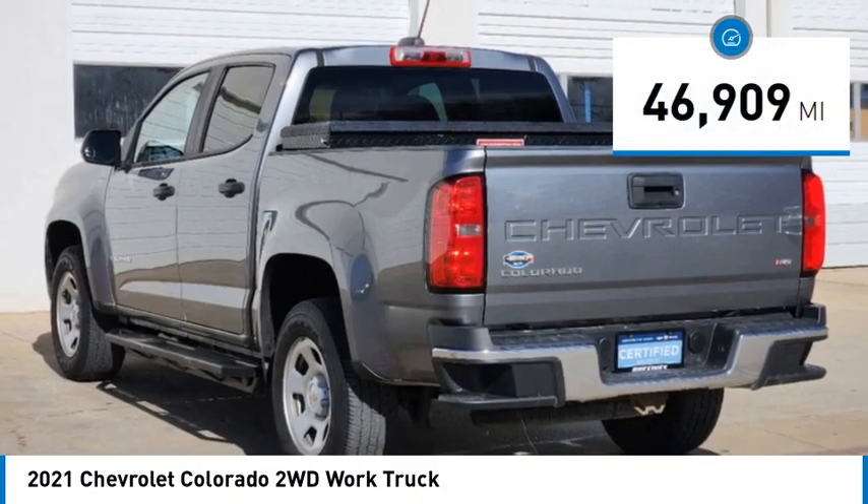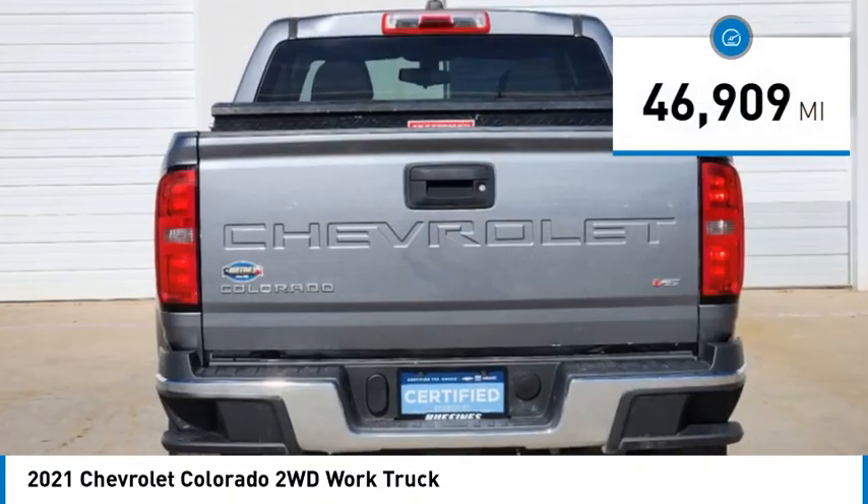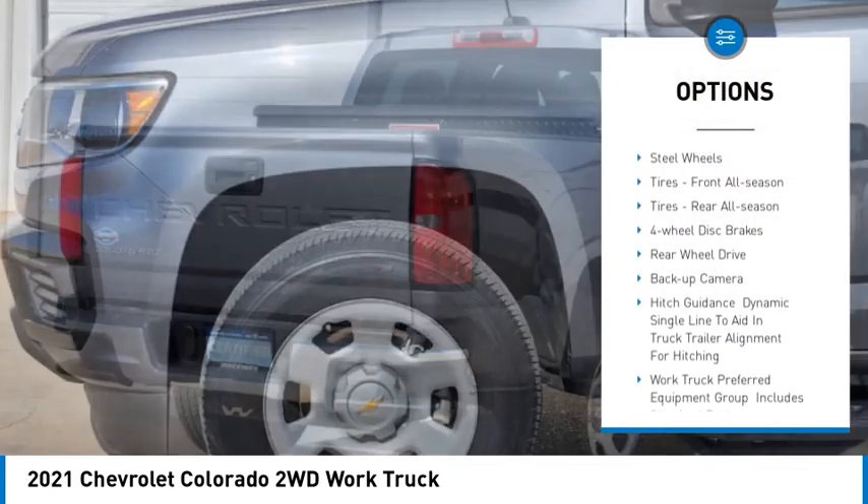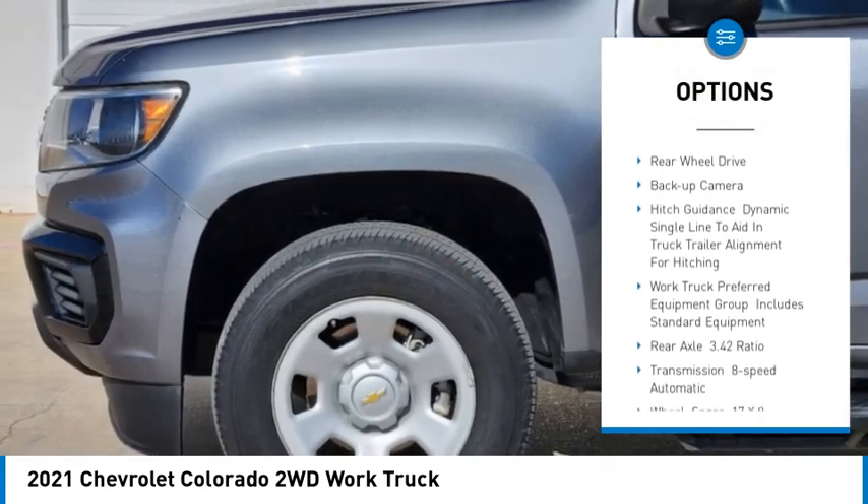This vehicle has less than 50,000 miles. Here are some of this vehicle's great options: tire pressure monitor, traction control, stability control, daytime running lights.